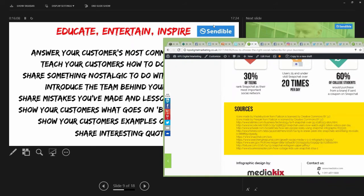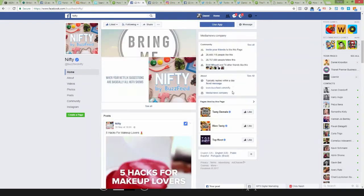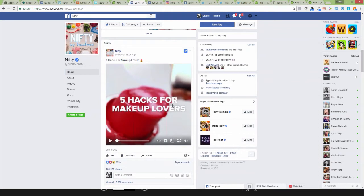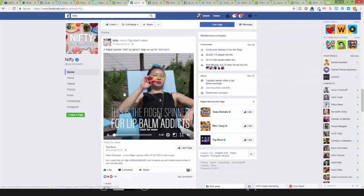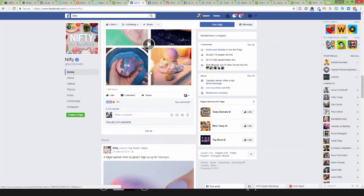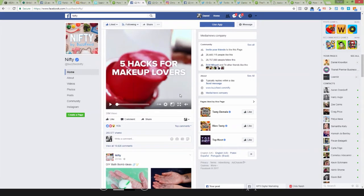Let me show you some examples of companies doing this really well. You may have heard of Nifty — it's like a hub teaching people how to do really cool stuff. They've got loads of really cool videos: five hacks for makeup lovers, easy DIY — loads of amazing content. This is the stuff that people actually want to consume. So if I was a makeup artist, I'd be focusing on creating cool videos like this, because that's the kind of thing people who like makeup want — educational stuff that educates, entertains, and inspires them. Start to think of yourself as a media hub for your industry.